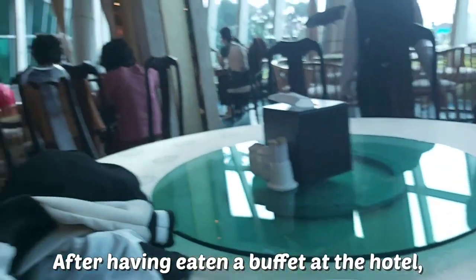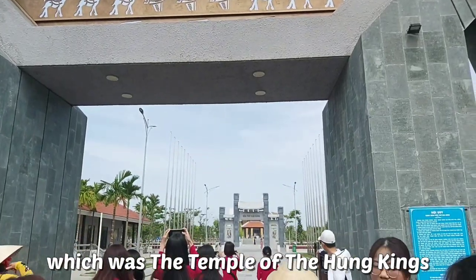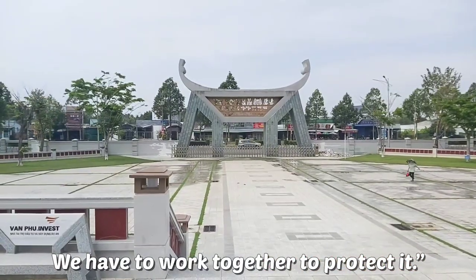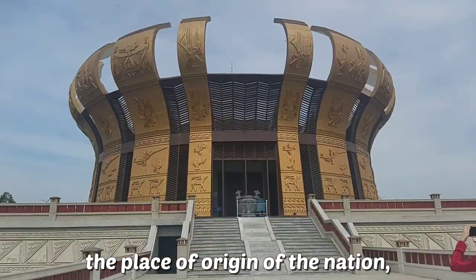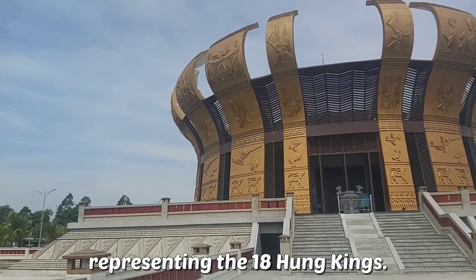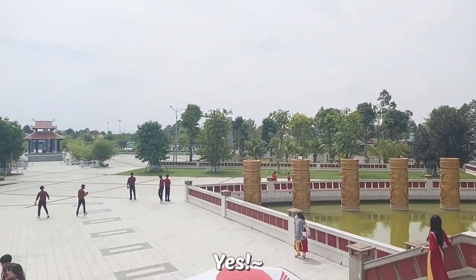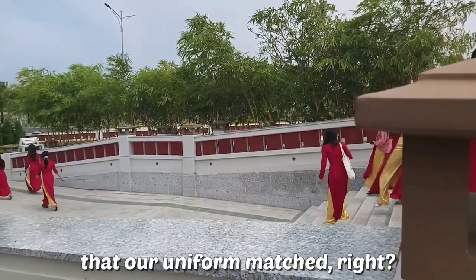After a delicious buffet breakfast at the hotel — probably the best breakfast of the trip — we moved to our last destination: the Temple of the Hung Kings, where we paid tribute to our ancestors. As our dear Bác Hồ used to say, the Hung Kings had the merit to build the country, and we have to work together to protect it. The main temple is the central symbol and place of origin of the nation, with a distinct design of a bronze drum block with 18 bowls surrounding it, representing the 18 Hung Kings. There are also 54 pillars symbolizing 54 ethnic groups in Vietnam. Our uniform also happened to be the same Áo Dài seen at the Ngọc Hiên Pearl Farm — quite a coincidence!